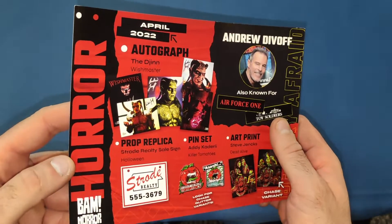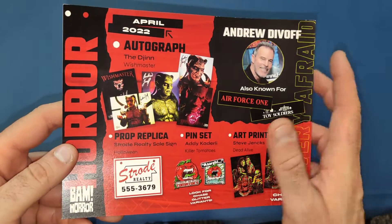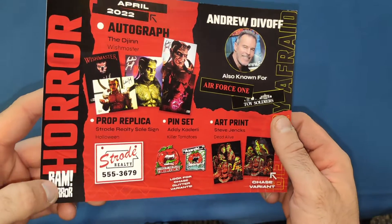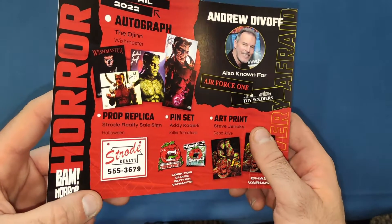So for April's box: the autograph is the djinn from Wishmaster, signed by Andrew Divoff — he's also in Air Force One and Toy Story. The prop replica was the Strode Realty sale sign from Halloween.